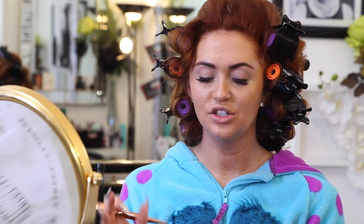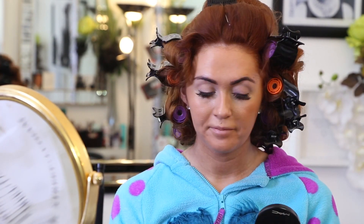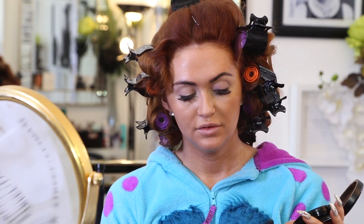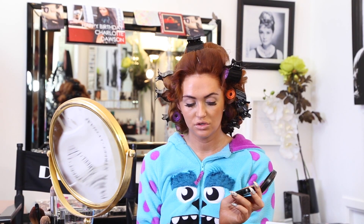Now I'm using Dark Tan bronzer from MAC with a Babel brush just to bronze my face. Now I'm going to do a light contour - not a heavy contour as it's daytime - also using the Dark Tan bronzer. Just whack the excess product on your wrist, and I'm using a Ruby Cosmetics contour brush which you get with my contour palette.